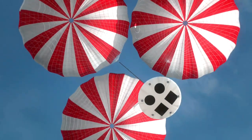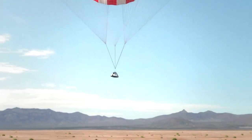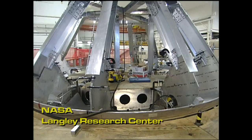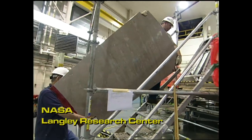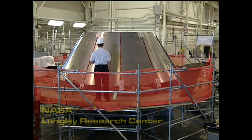Pad Abort One gives engineers a chance to see how the fully integrated launch abort system works under flight conditions. The buildup to this test has utilized the diverse talents of NASA centers, commercial industry, and even the military. On the NASA side, several different centers with relevant expertise were involved. Langley has great expertise with structures, so they actually built the crew module for this test, and they're also doing the loads analysis for those tests.